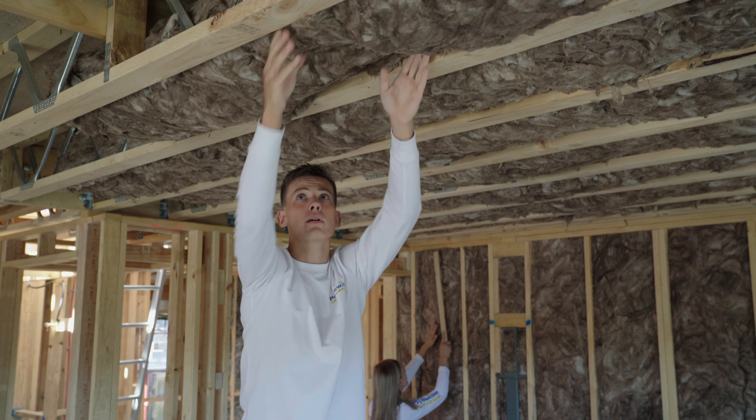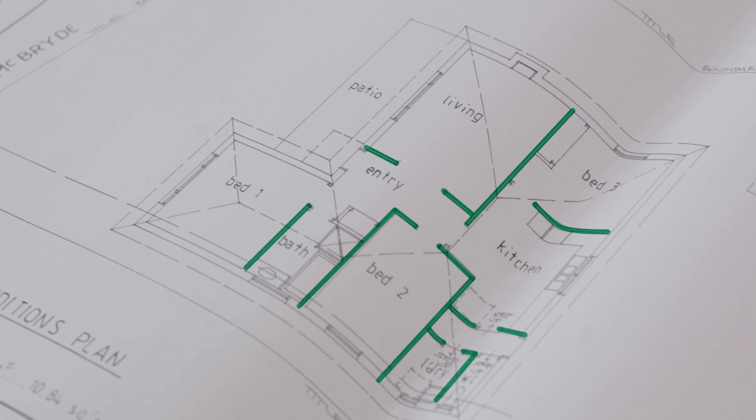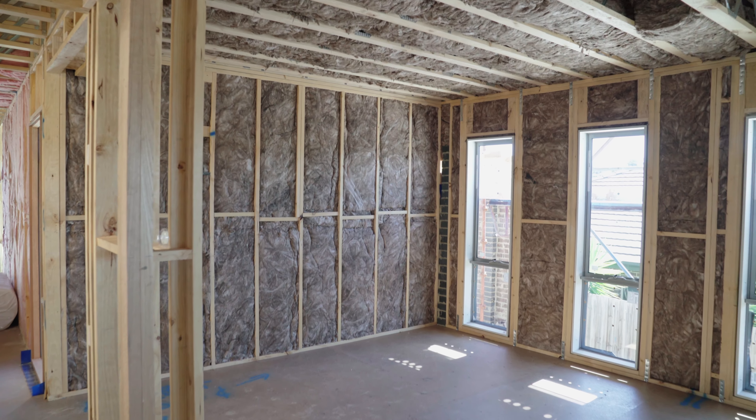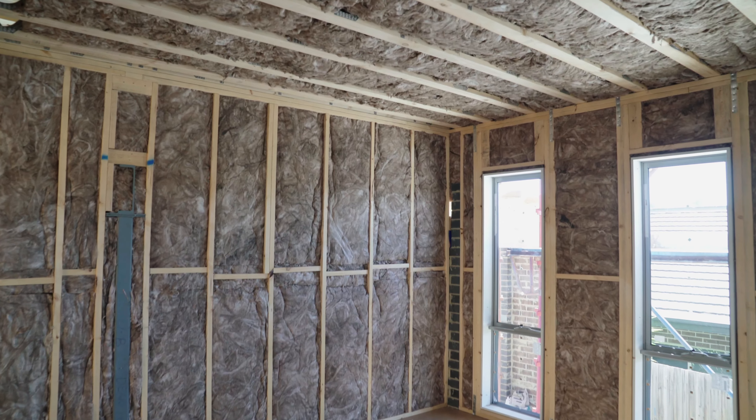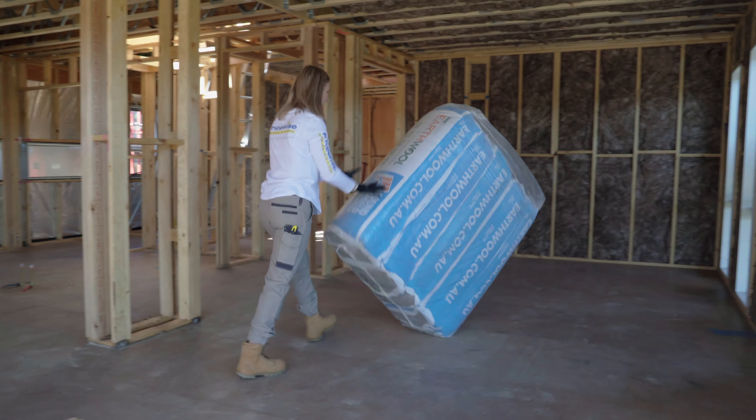Insulating the internal walls and floors of your home has a number of benefits. It helps prevent noise transfer from rooms like your theatre room, your bathroom, your toilet and your bedrooms. A lot of modern homes have a lot of hard surfaces and big open spaces, and as a result you often end up with a bit of a tinny feel in the house. By insulating your internal walls and your floors you can help reduce this.